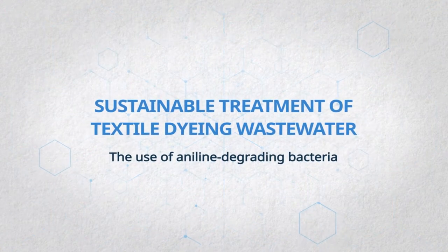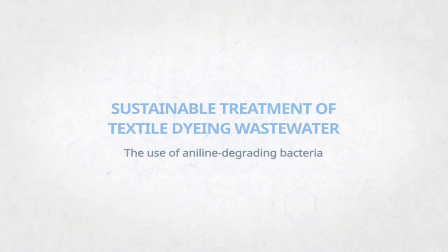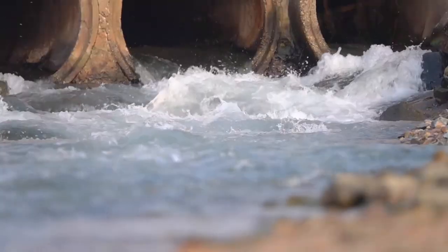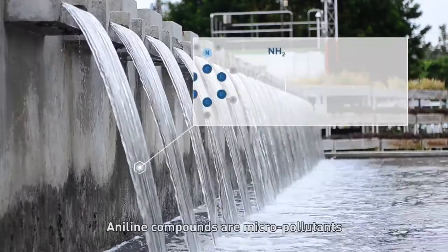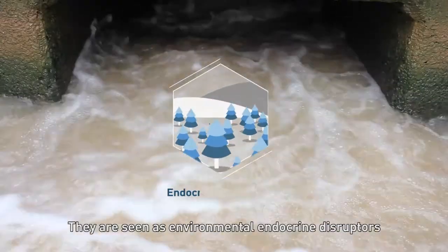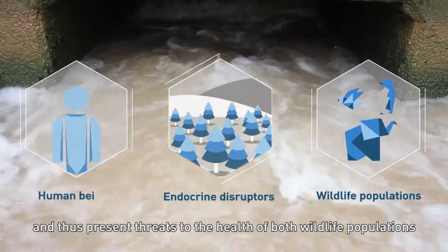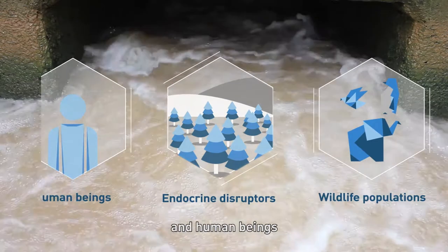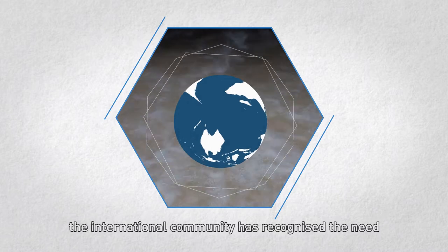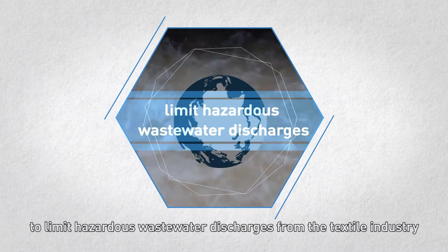Sustainable treatment of textile dyeing wastewater: the use of aniline-degrading bacteria. Aniline compounds are micropollutants in textile dyeing wastewater. They are seen as environmental endocrine disruptors and thus present threats to the health of both wildlife populations and human beings. In recent years, the international community has recognized the need to limit hazardous wastewater discharges from the textile industry.